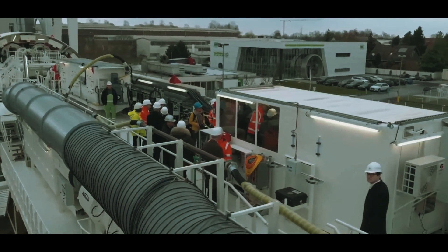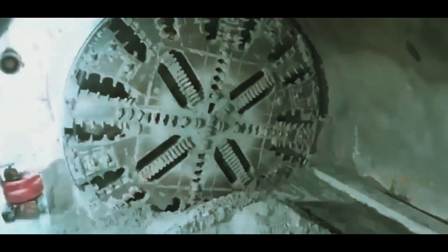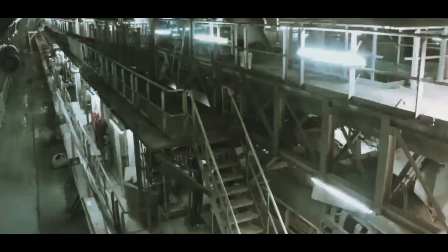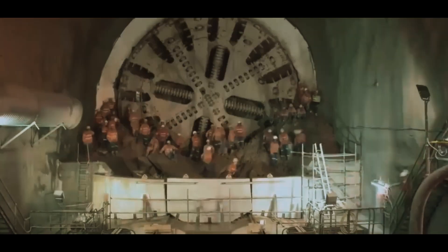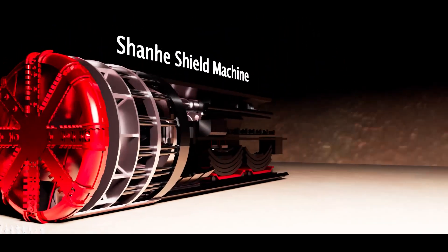But engineers weren't just digging a tunnel — they were racing against time. The tunnel had to be built fast, efficiently, and most importantly, without failure. And to turn this megaproject into reality, China came up with a 5,200-ton beast: the Shanhe Shield Machine.